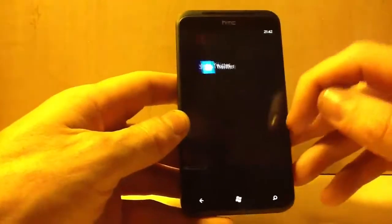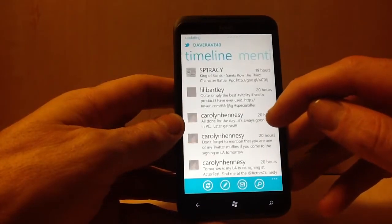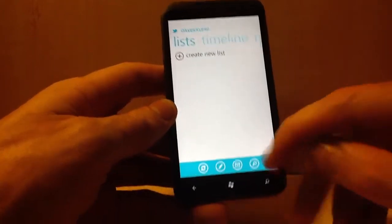You've got your Twitter app, and your people, messages, mentions, messages, and lists.